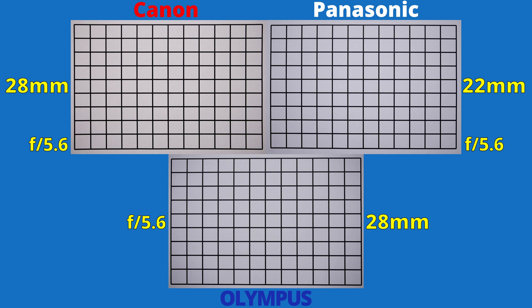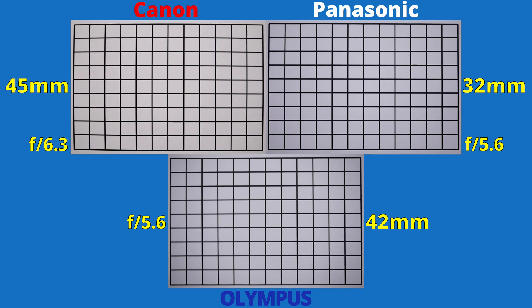Let's zoom in halfway. Here all the lines are nice and straight — no distortions, which is great. If we zoom in all the way, the only image that looks odd comes from the Canon lens. Strangely, it has a small barrel distortion. The other lenses have no issues.